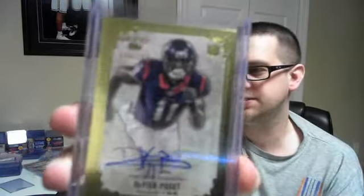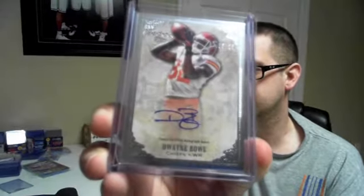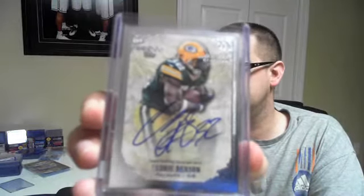On to the autos, guys. We got a rookie auto numbered to 200 — Devere Posey. This ended up being a random among the hit list. The Chiefs were a random out team, and number to 85 — Dwayne Bowe auto. Next up, Cedric Benson, number to 200 auto for the Packers.